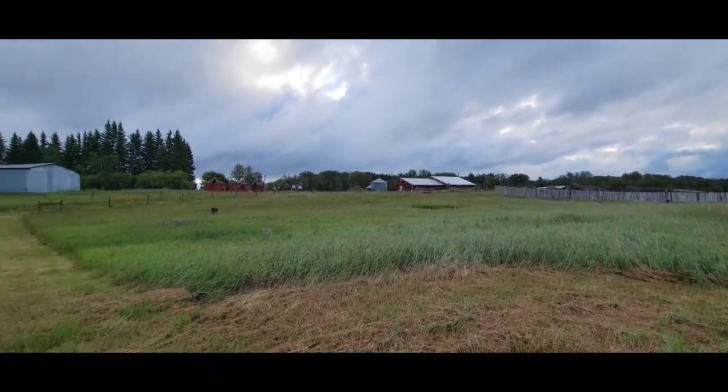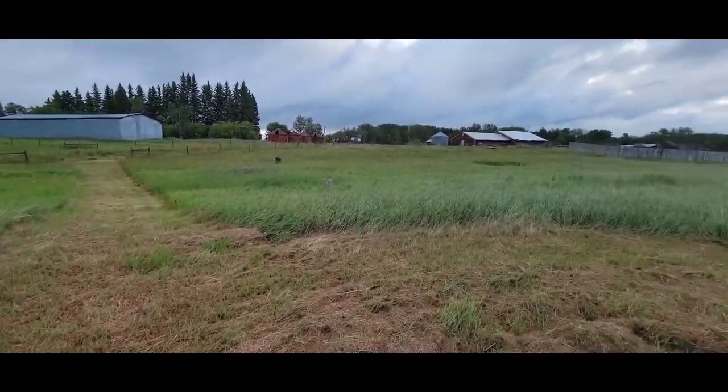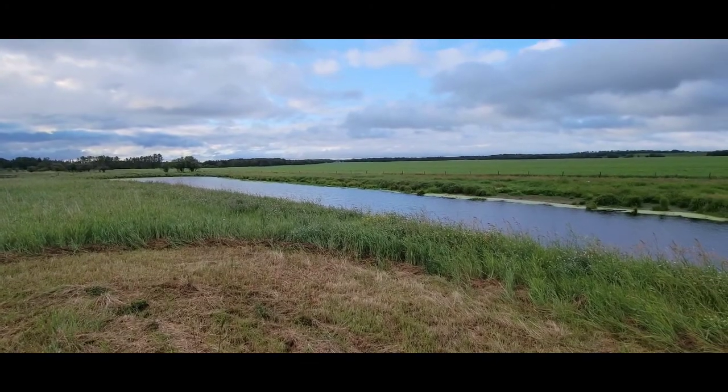This is our farm and we just kind of made this little trail through the tall grass here to kind of walk over and get a look at our pond and watch the duckies.